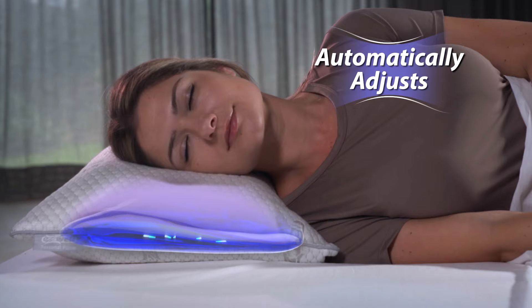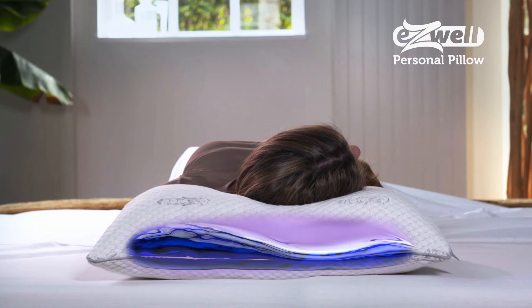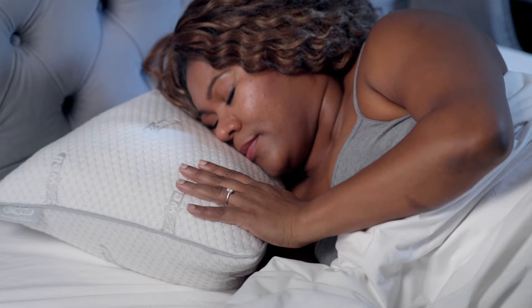The water contours to the shape of your body, which helps relax the muscles in your head and neck. And when you change position, the pillow continues to provide support. The water chamber is surrounded with air-cooled comfort foam that provides comfort throughout the night.